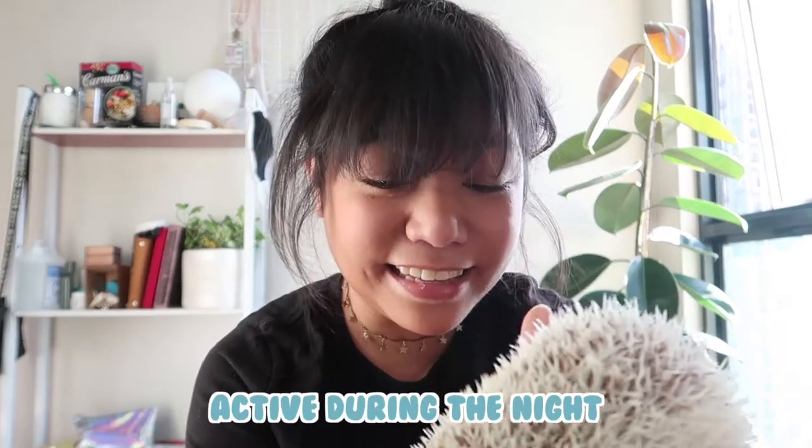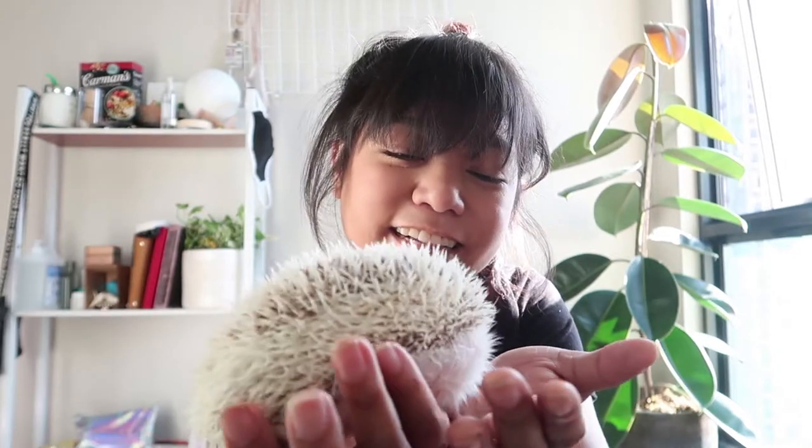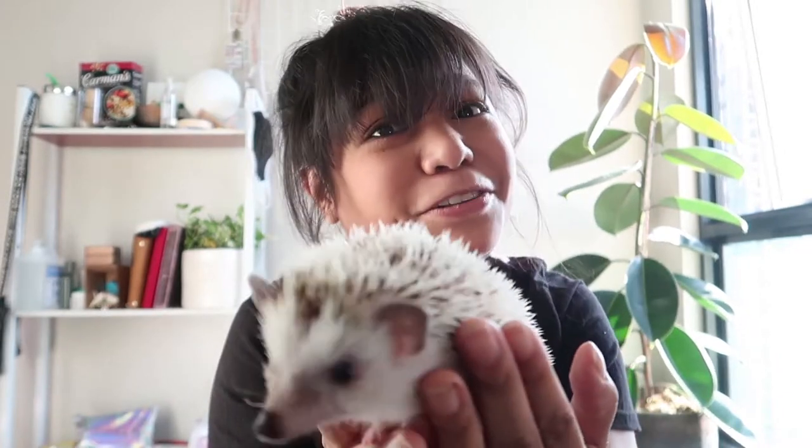Today we're gonna learn a few things about Sandro and his family of hedgehogs. Hedgehogs are nocturnal beings. What does nocturnal mean? Nocturnal means that they're active during the night. Can you think of other animals that are also nocturnal? Owls are nocturnal. Bats are nocturnal too! And if you have brothers and sisters in college with lots of school work to do, they're probably nocturnal too.